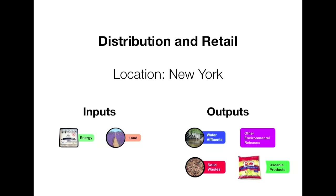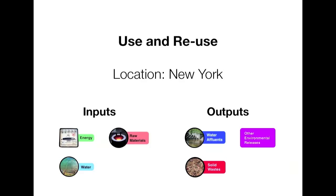Next, the lettuce goes to distribution and retail, and at this point it reaches New York. Here the product probably goes somewhere like Hunts Point, or it gets delivered directly to supermarkets and other stores throughout the city — this is where the consumer would encounter the product. During the use and reuse phase, also in New York, the lettuce would be purchased, brought home, and unpackaged for consumption. It is usually consumed alongside multiple other foods, since it is rare to see somebody eating lettuce on its own.